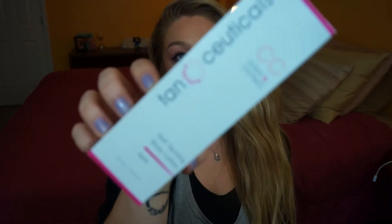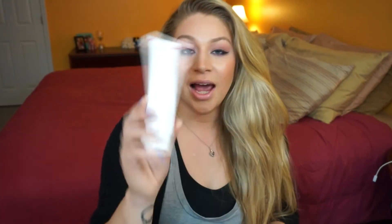My last beauty-related item is the Tanseuticals CC Color and Correct Self Tanning Body Lotion in Dark. I posted a picture of it on Instagram not too long ago. I will be doing a full review and demo, but it puts off the most beautiful sun-kissed glow without being over the top, too orange, or too dark. It's so natural and beautiful and lasts a really long time. I don't want to say too much because I want to do a full review, but I have been loving it.